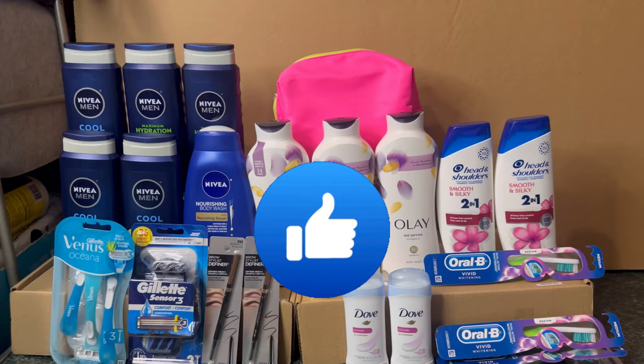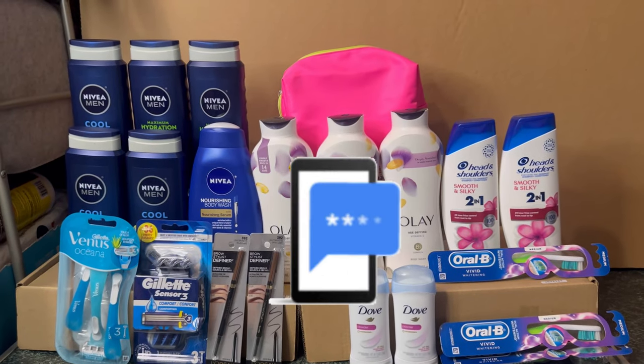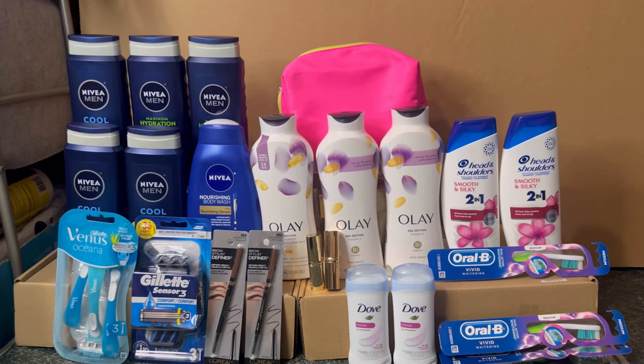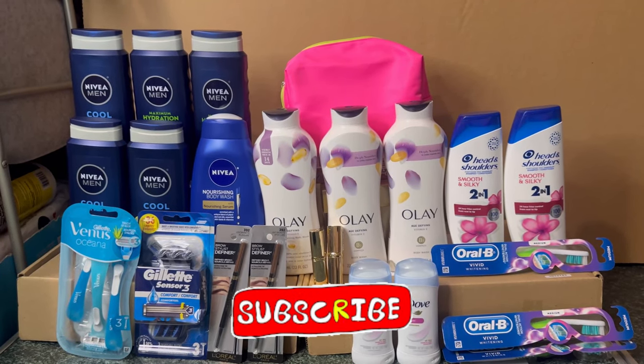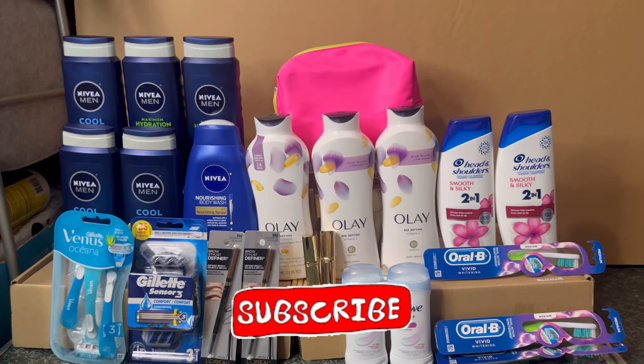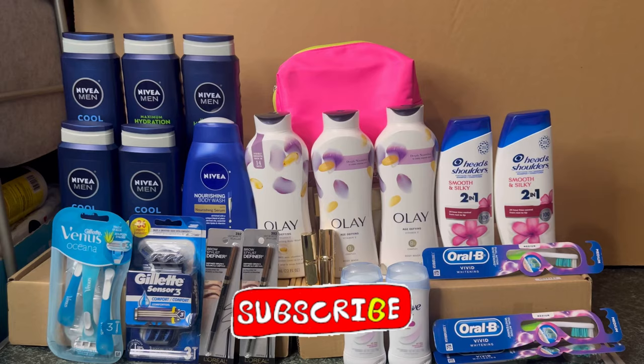If you like this video please give it a thumbs up, hit the notification bell so you'll be notified when I upload new videos, and don't forget to subscribe so you don't miss any great Walgreens deals. Thank you all for watching — have a wonderful day and see you on the next one!